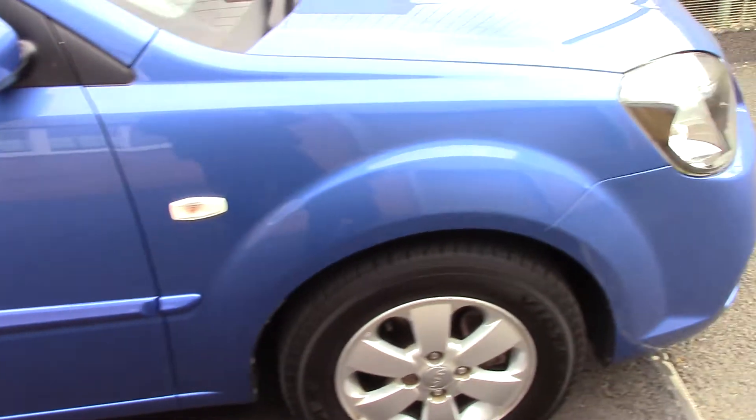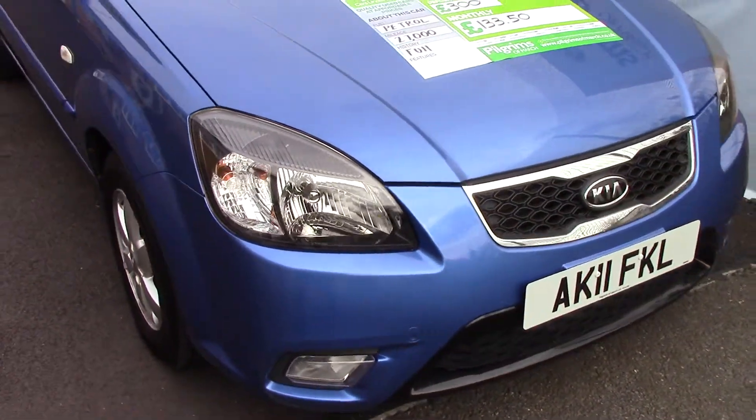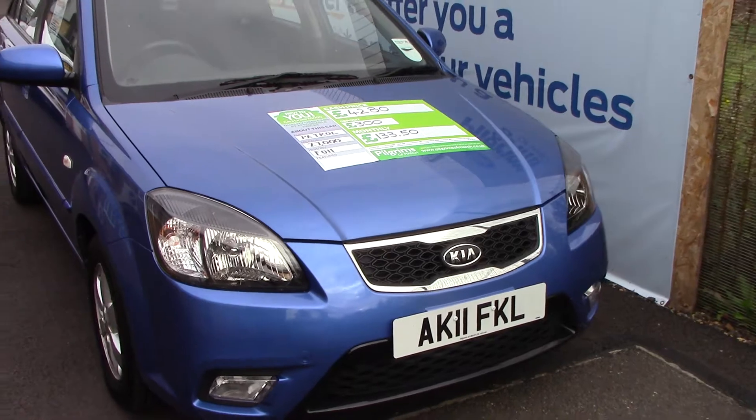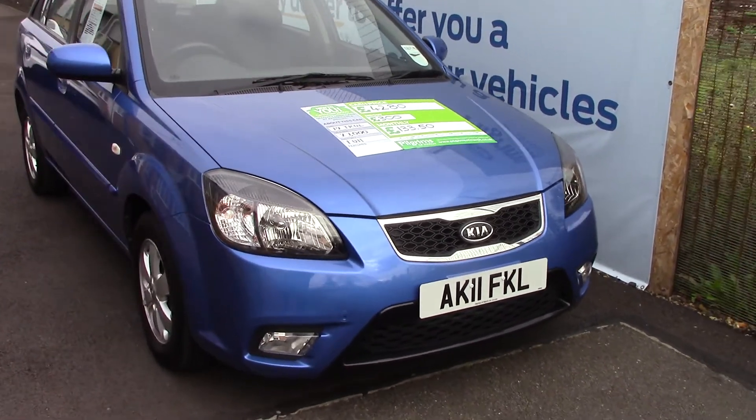Let's take a quick walk towards the front of the vehicle, looking very nice in the blue metallic finish.